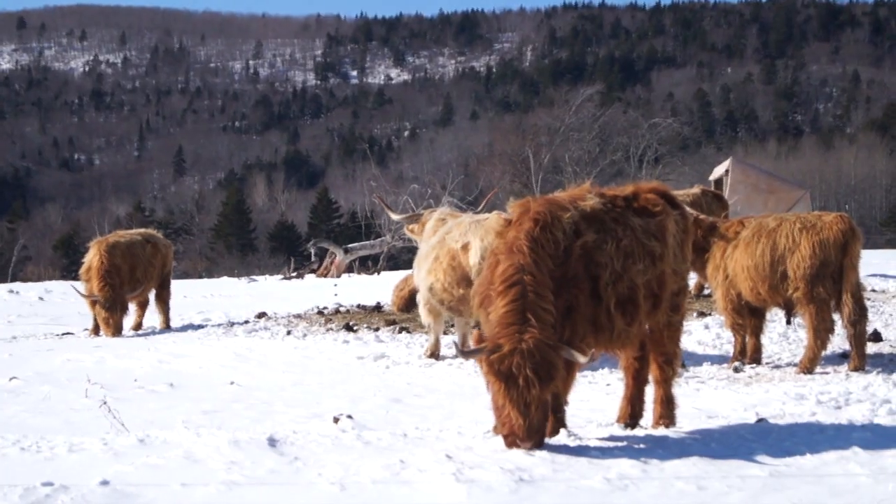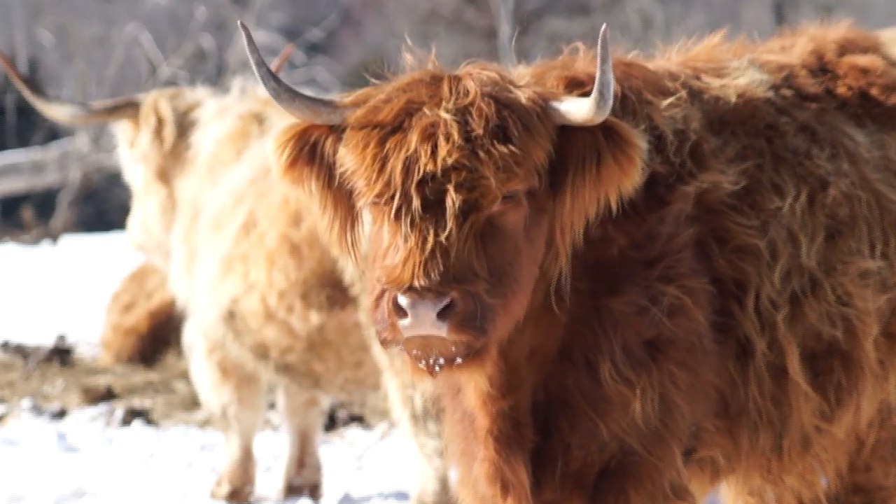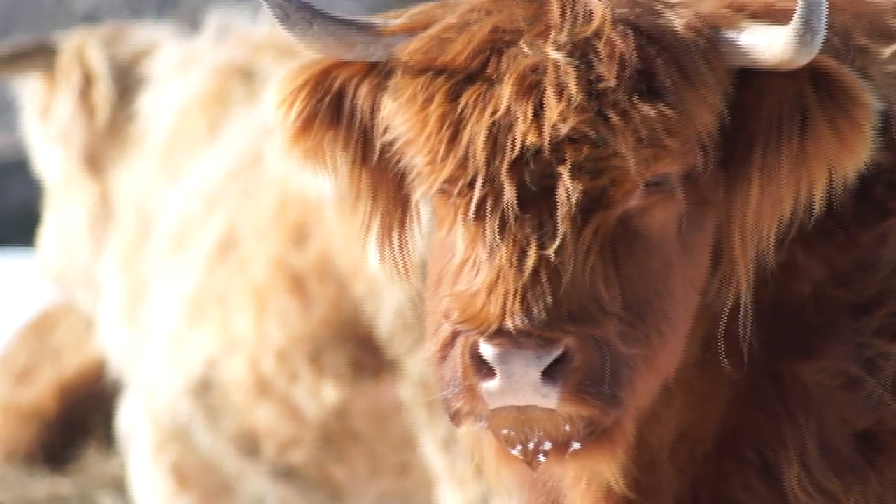The eagles are not the only animals braving our Canadian winters here. The Highland cat will feel right at home. He doesn't look so happy. So what would you do if he decided to charge? I'll show you what we would do.